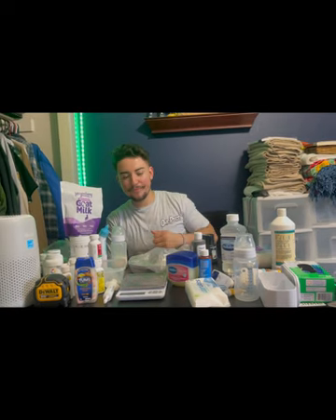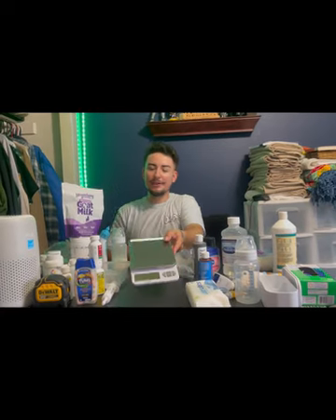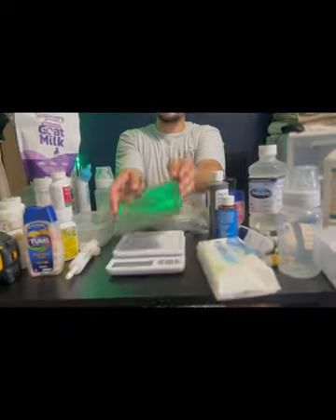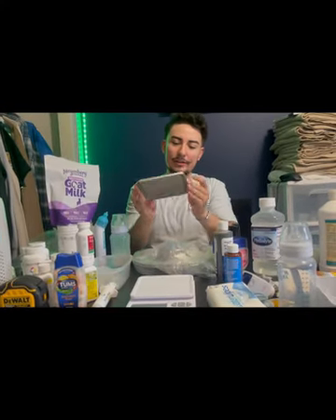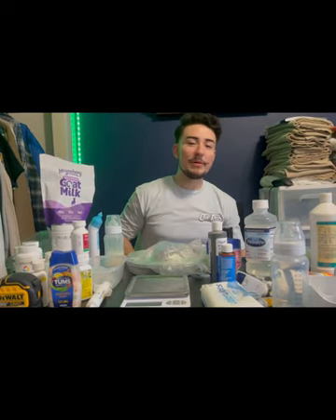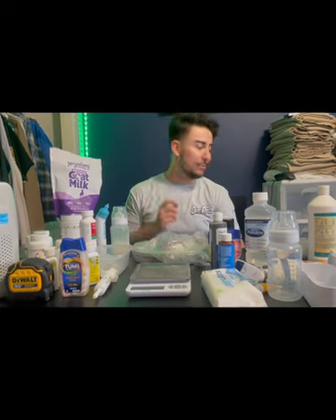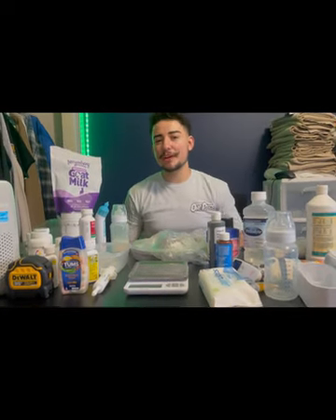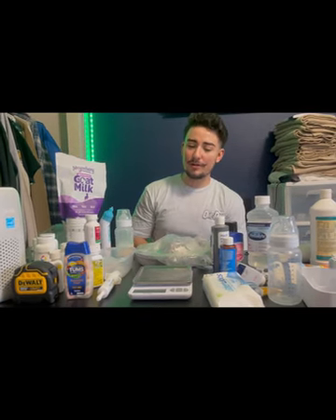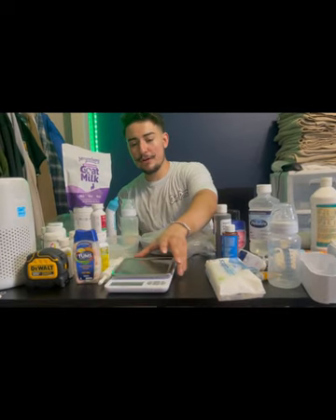Very important — a scale. This one isn't a specific puppy scale but it works really well with a removable lid you can clean. You want to make sure your puppies are consistently gaining weight, and if they are not, you'll have to tube feed or bottle feed. They're supposed to be gaining five to ten percent of their body weight every single day, so weigh them every morning and night at minimum.